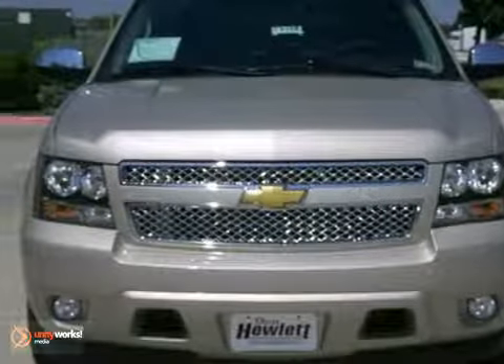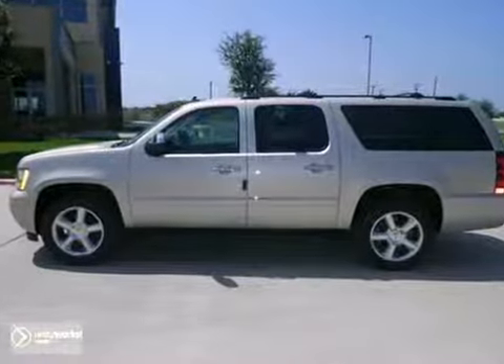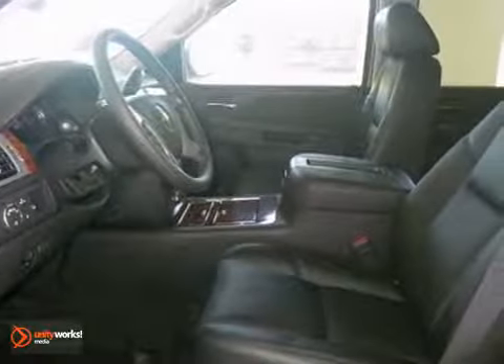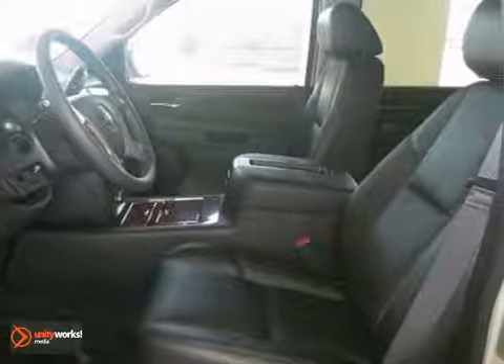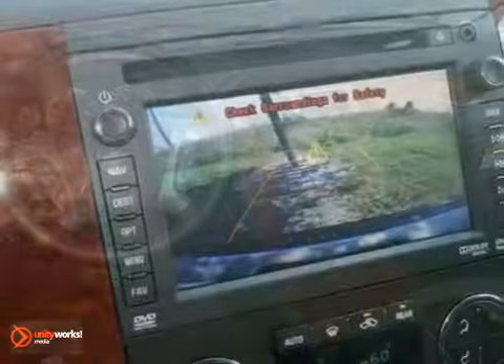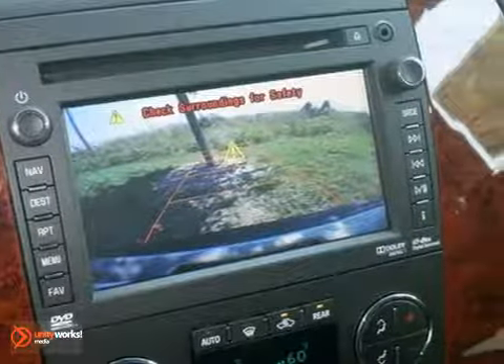Life's a journey, and you're going to need something capable to get you through it. This 2013 Chevrolet Suburban 1500 LTZ is up for the task. With a backup camera, navigation system, and rear DVD entertainment system, you'll drive in comfort and confidence.